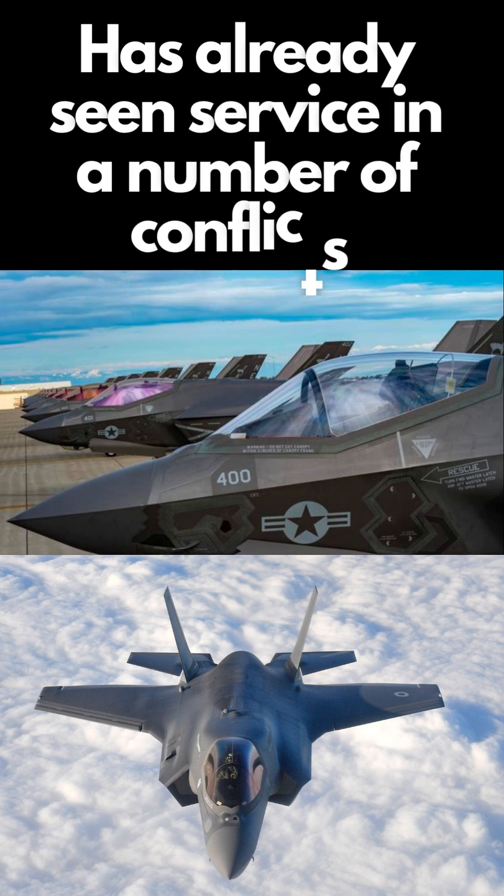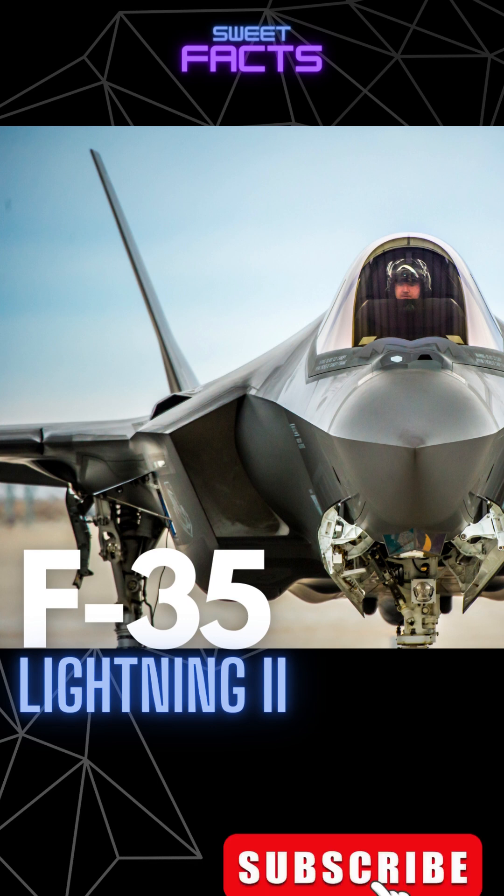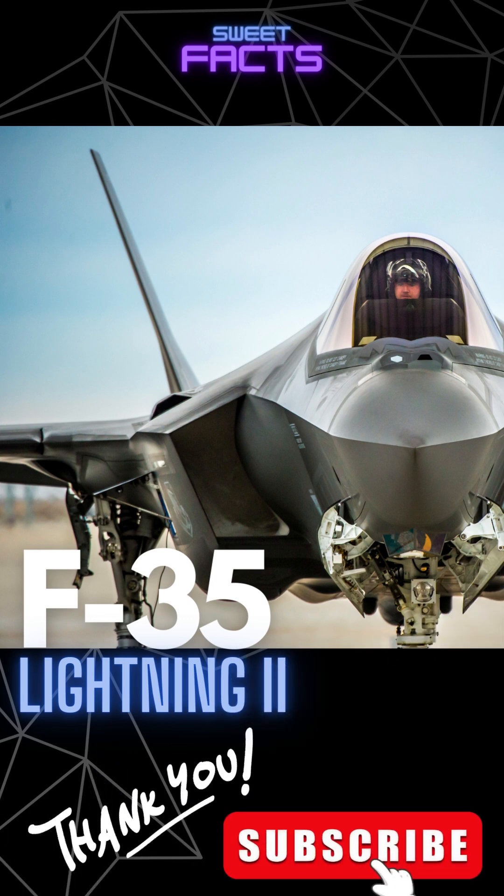The F-35 has already seen service in a number of conflicts. In conclusion, the F-35 Lightning II is an impressive and advanced fighter jet that has a range of capabilities that make it highly effective.